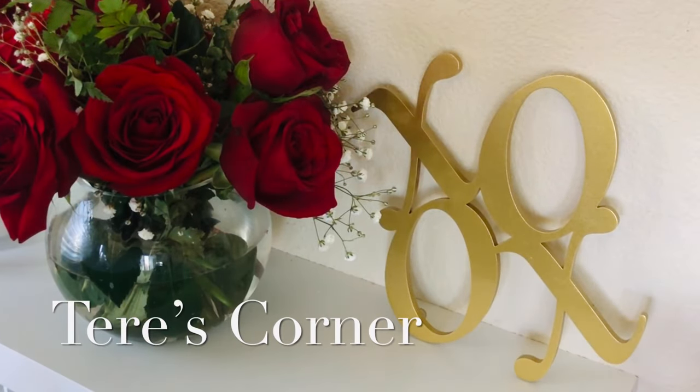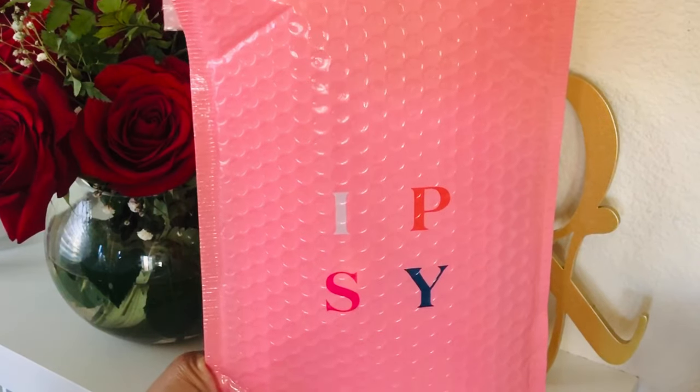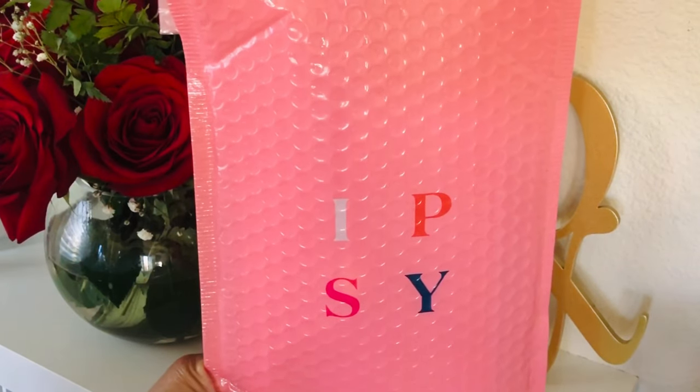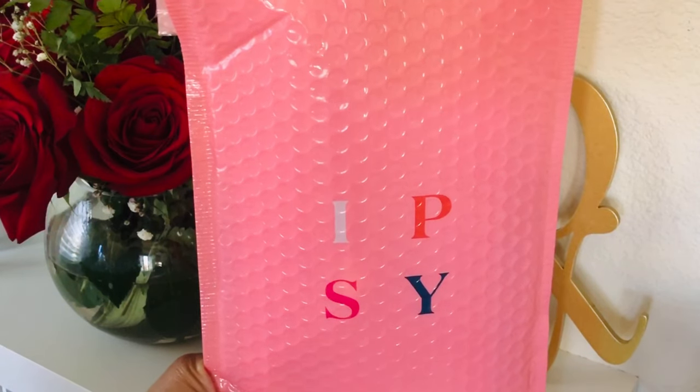Hey guys, welcome back to my channel! Today we are unboxing my Ipsy base bag, or Glam Bag. You get about five sample size or deluxe size makeup products, and sometimes they throw in one full-size item. I've been really happy with the Ipsy brushes they throw in there because I can never have enough brushes.